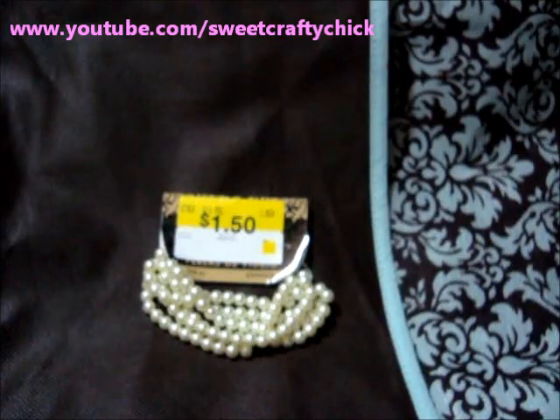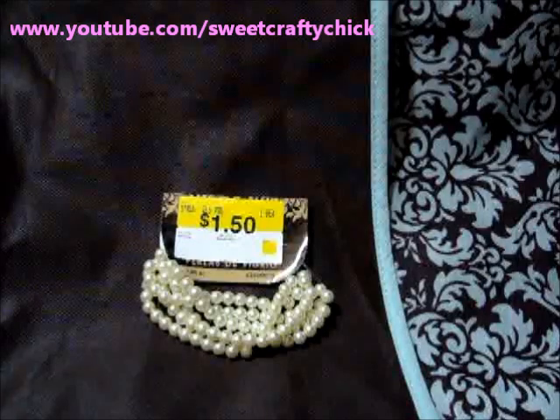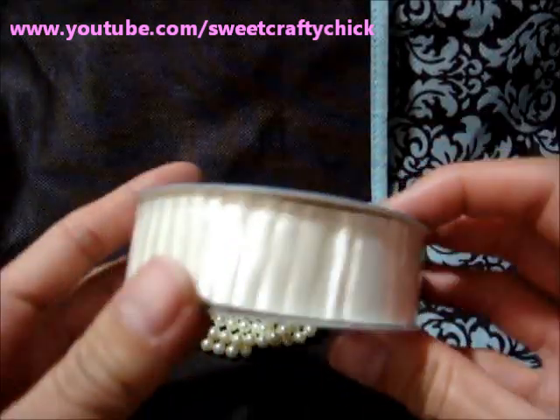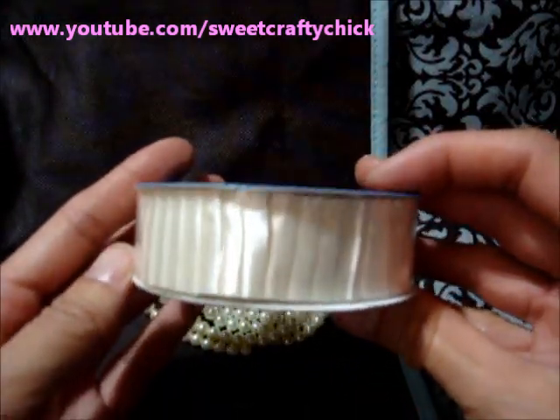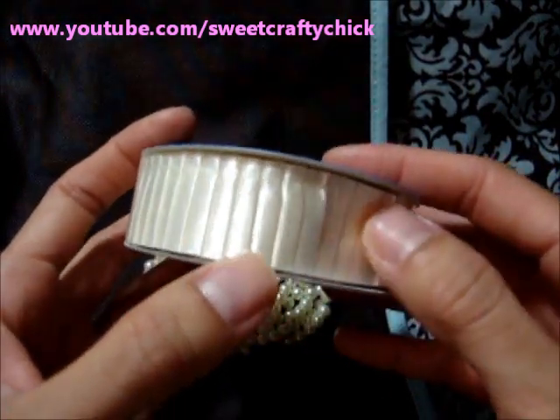And I purchased this really pretty Offray — it's a pleated satin cream trim, 1 inch. This is 3 yards. I believe these are $3.42 each. I thought it was really pretty.